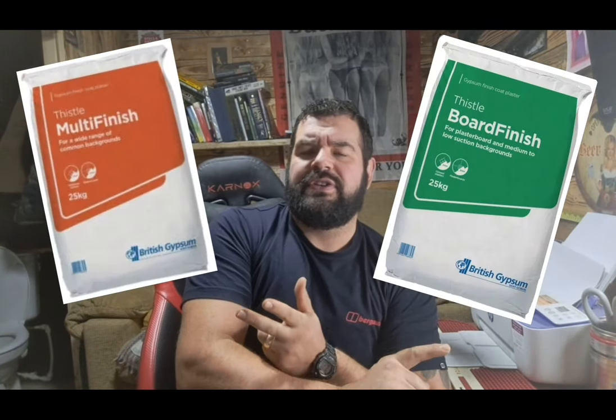Are you a multi-finish guy or a board finish guy? Do you prefer blue grit or PVA? Do you like well or okay rend? We get these little things in our head where we use one product and then we stick with it. A lot of people think that bonding and hardwall are the same thing as a background plaster - that's why one guy uses bonding and another uses hardwall. But to be quite honest with you, bonding and hardwall are two completely different products, and they're for two completely different applications.